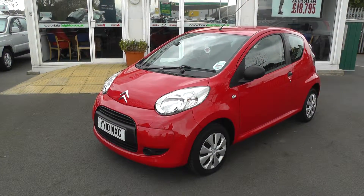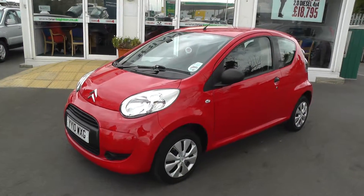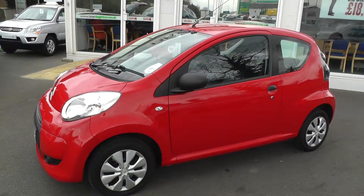Welcome to Brian Leighton Howden, thank you for visiting our website. The car we're looking at today is a Citroen C1 3-door, it's our template and has only done 29,000 miles.